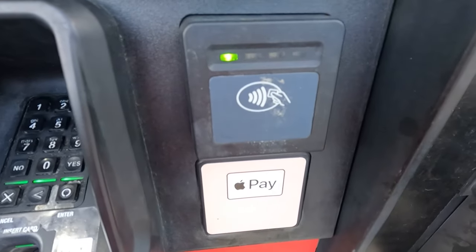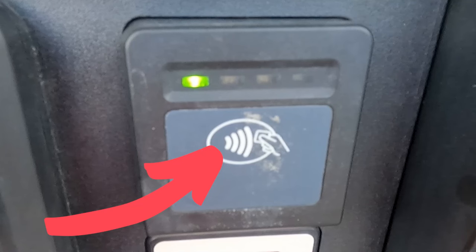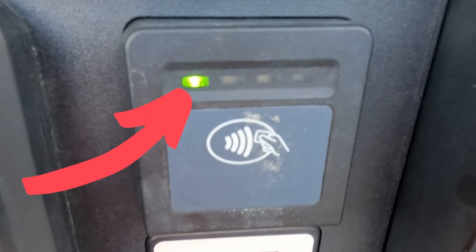The first and the easiest is if the gas pump has an NFC reader on it. You'll know that a gas pump has an NFC reader because you'll see that NFC symbol that looks like a sideways Wi-Fi symbol, and then you'll see four green LED lights right above it. I'll walk you through the process of how to use that in just a minute.